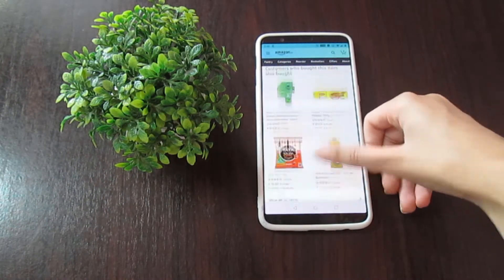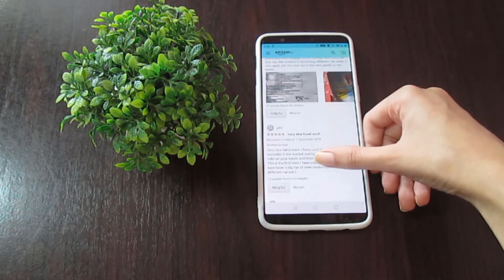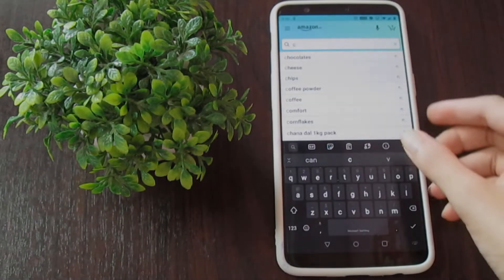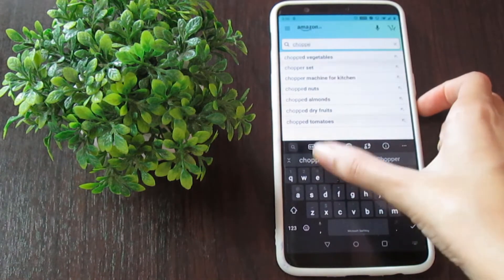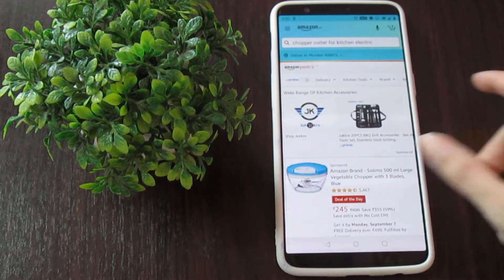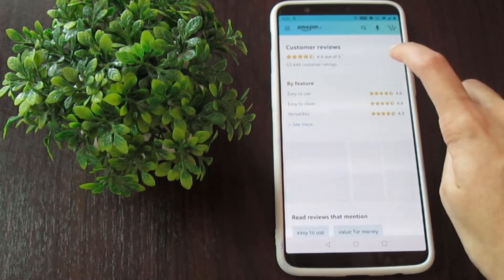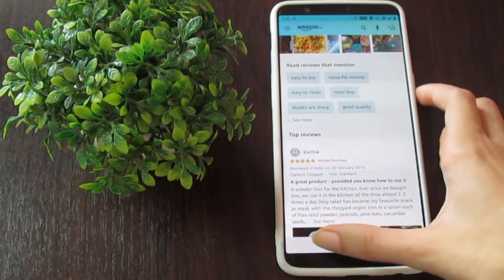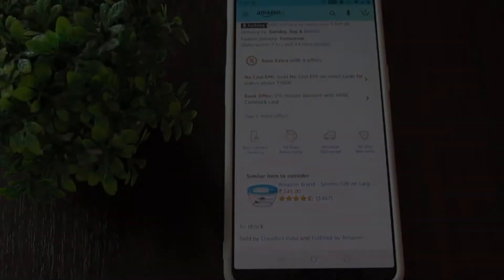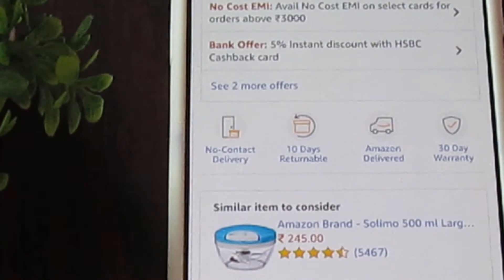Whenever you're buying something, remember to check two things: the reviews and the refund policy. Reviews will let you know if the product is worth it or not. The refund policy should be checked because a lot of products only have a replace policy, so in that case you won't get your money back if the product does not serve your purpose.